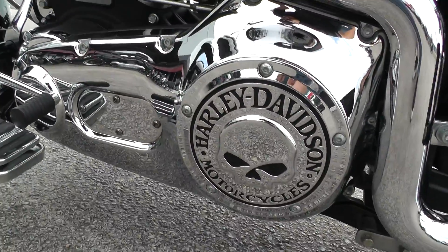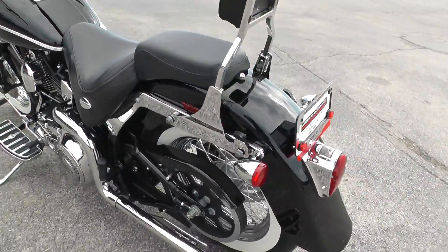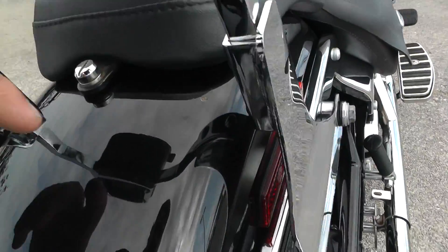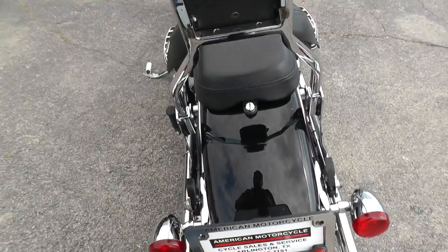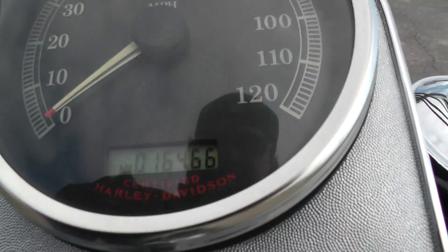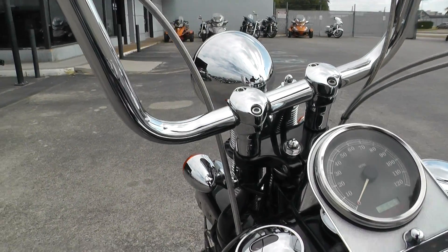It's also got the Willy G Derby cover heel-toe shifter. It's got a little area back here on the rear fender as well — a small little paint chip. Again, all pretty minor. It's got the Willy G leather tank bib. And this one's only got 16,466 miles — pretty low for a 12-year-old bike.